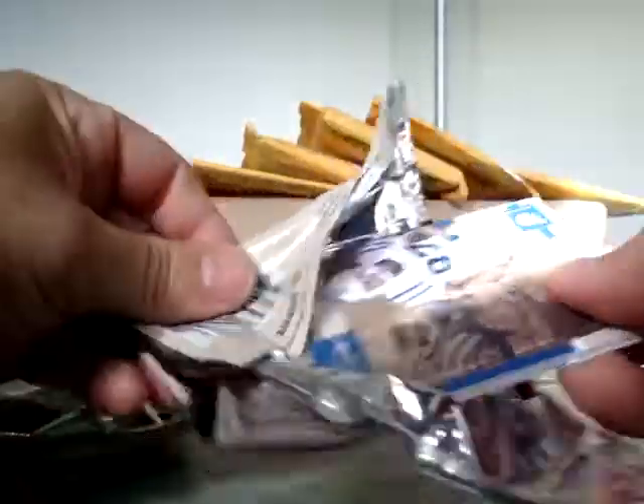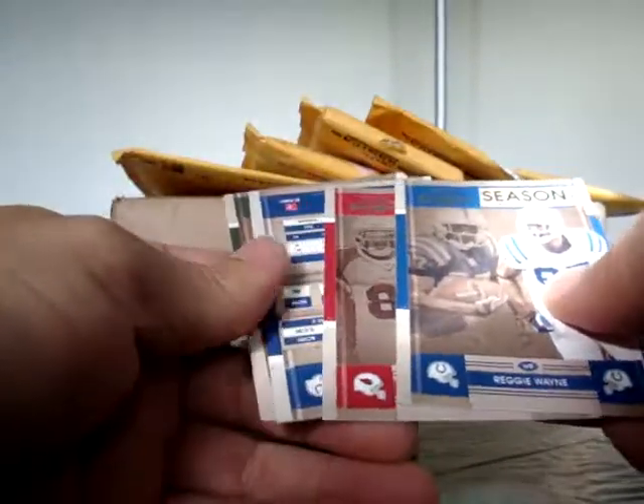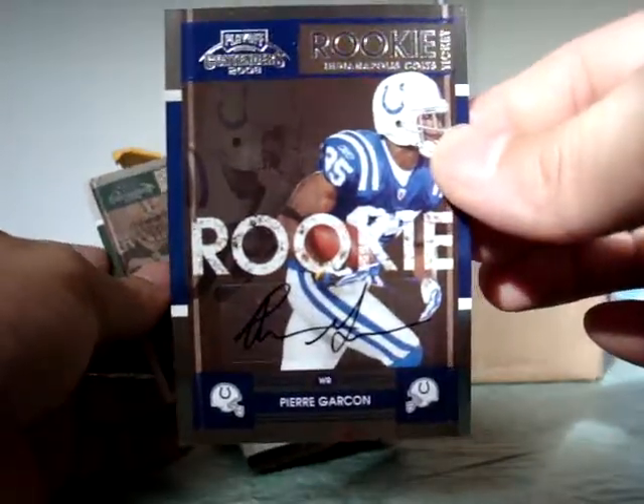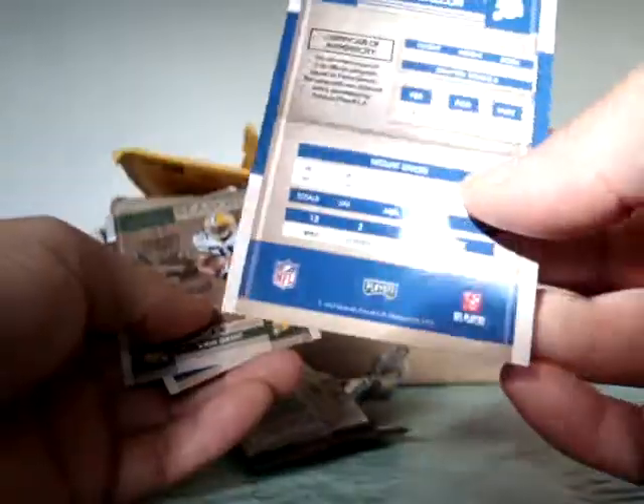Okay, last pack guys. Got a Pierre Garcon - Garcon went to Mount Union. This one is not numbered, nice card there. And the last hit coming up.